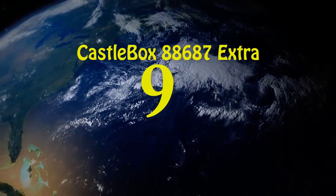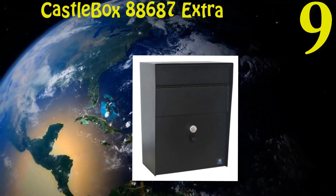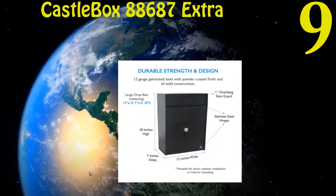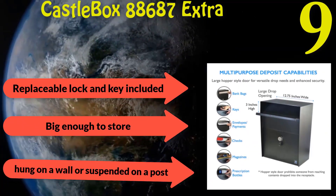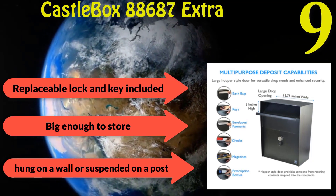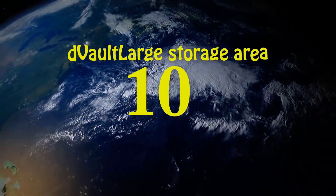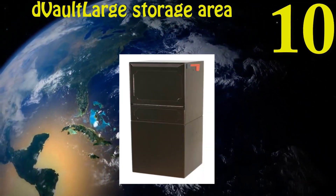Number nine: Castle Box 88687 Extra Large Locking Mailbox. Features a three-digit combination lock that can be changed as often as you like. Replaceable lock and key included. Big enough to store pretty much anything. Can be hung on a wall or suspended on a post.